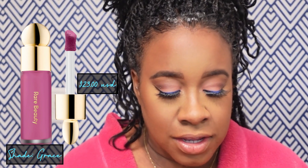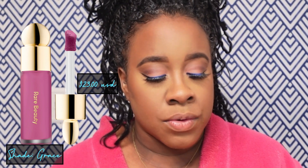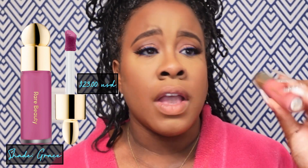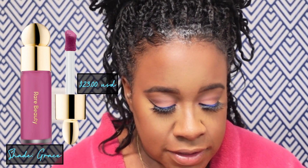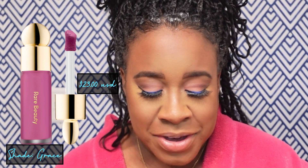I have the shade Grace, which is a matte bright rose mauve. I feel like the color online looks more of a purplish color. When I actually ordered the Rare Beauty blush online and got it in person, I was thinking it was more of a purple tone, but I didn't mind it being more of a pinkish color. Even though it does say rose mauve, it looks more purplish on the screen.